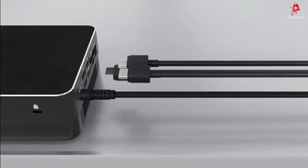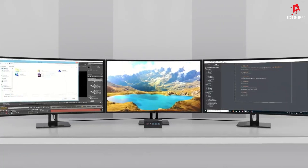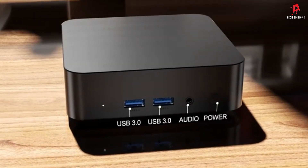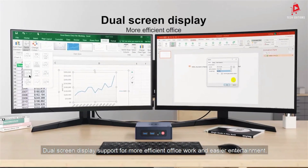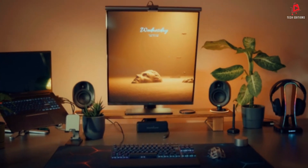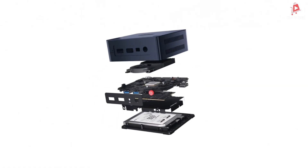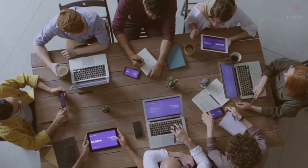And that's a wrap on our countdown of the top 5 mini PCs for 2024. We hope you found this review helpful and that it gives you a clear picture of which mini PC might be the perfect fit for your needs. If you enjoyed the video, don't forget to hit that like button and subscribe to our channel for more tech reviews, unboxings, and updates. Thanks for watching, and we'll see you in the next video.